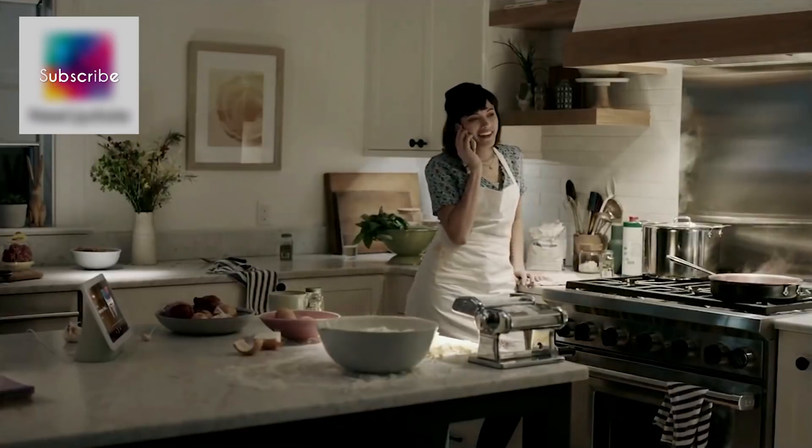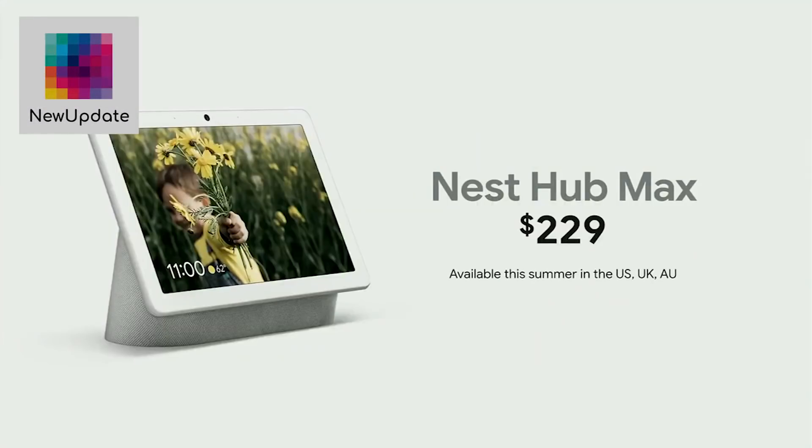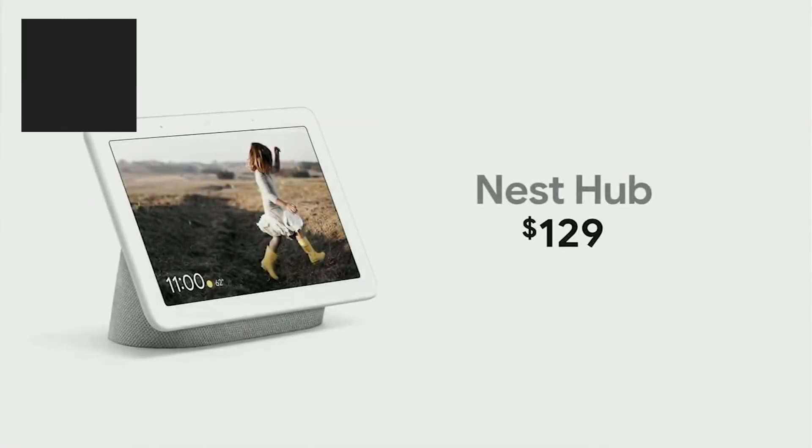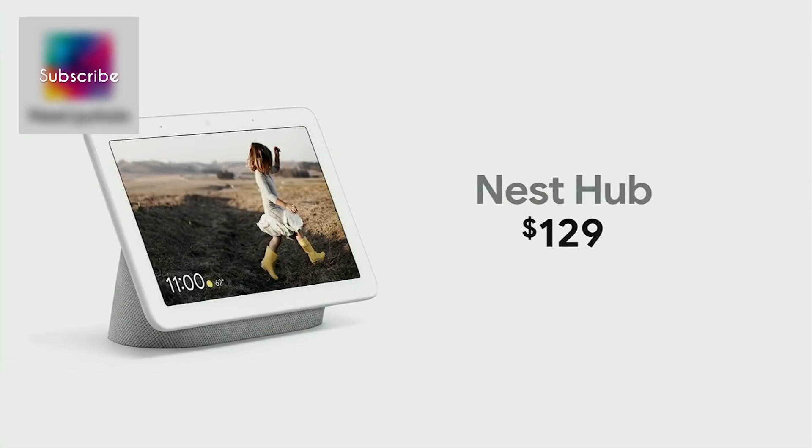All this will be available on Nest Hub Max later this summer for just $229. And today, we're lowering the price of the original Nest Hub from $149 to $129.